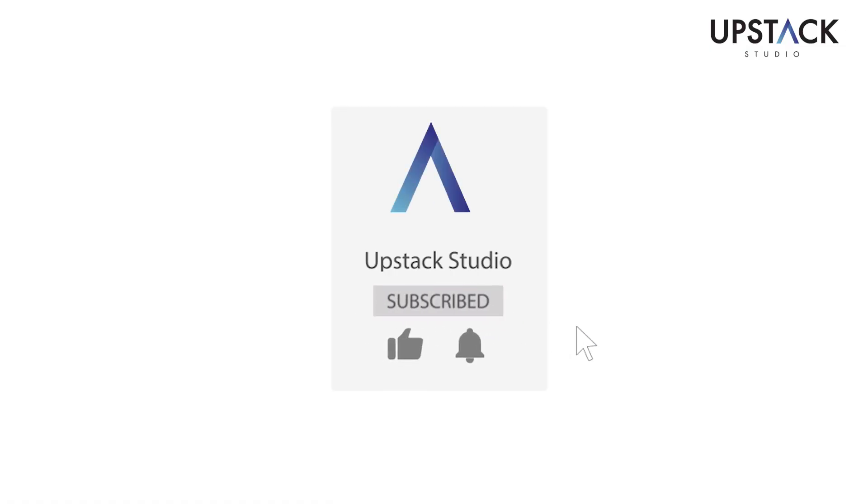If this is your first time here, we're uploading new videos every week to share everything we know about mobile development, React Native, and product development to help you master the digital product development game. If you're interested, make sure to subscribe and hit the bell icon to not miss out on any new videos we launch. Now let's dive right in.